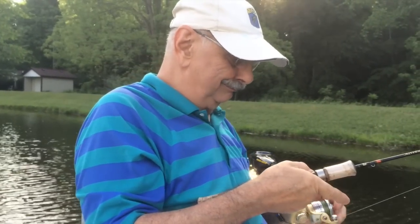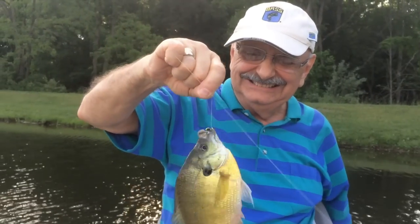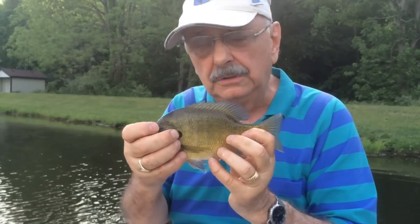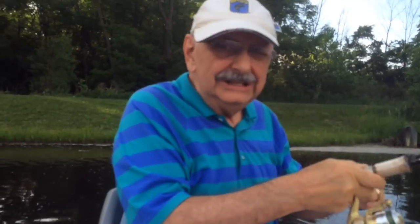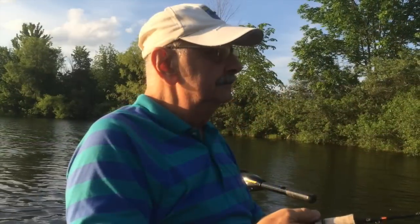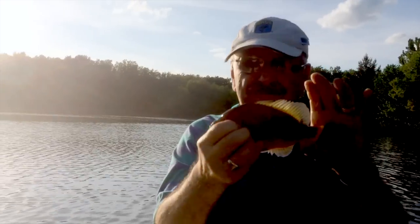Time to try this out. Right off the bat — not bad, average size. A little small — pretty, but small. We'll let him go. A little better. That's average size. I feel a little better now.